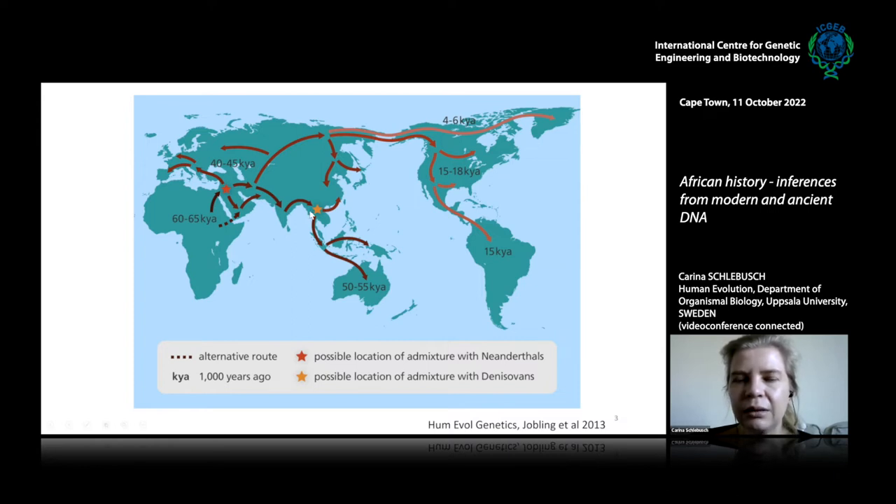Thanks to genetics, we know that the human group that left Africa and migrated into Eurasia mixed with archaic humans. Svante Pääbo received a Nobel Prize for the discovery that our ancestors who left Africa around 60,000 years ago actually mixed with archaic humans present on the Eurasian continent. Using genetic studies, the community was fortunate enough to generate genomes for these archaic individuals — genetically sequenced Neanderthals and Denisovans — and identified that they mixed with our ancestors migrating out of Africa.